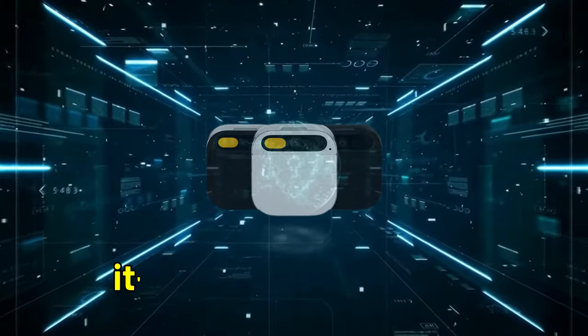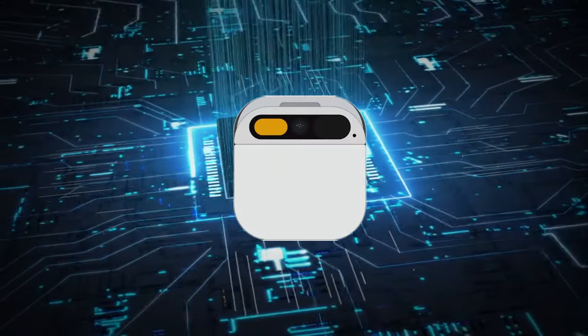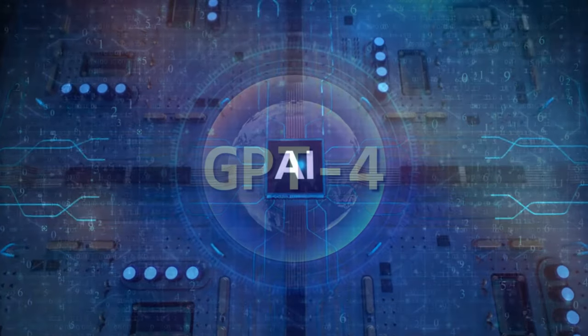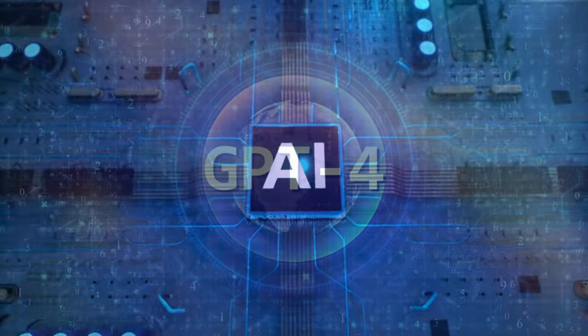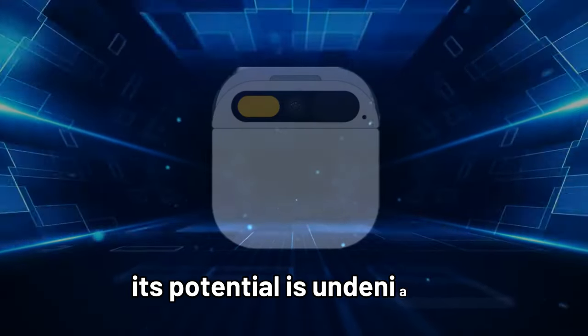Let's be real — it's not without its quirks. As a new device, it sometimes misunderstands voice commands or gestures, and the laser display can be less than perfect. Even its GPT-4-powered AI can slip up, giving inaccurate info at times. But despite these early-stage hiccups, its potential is undeniable.